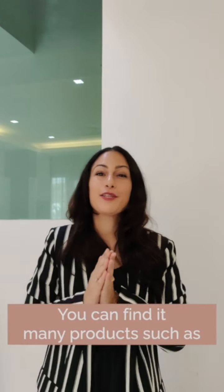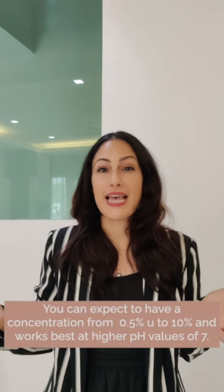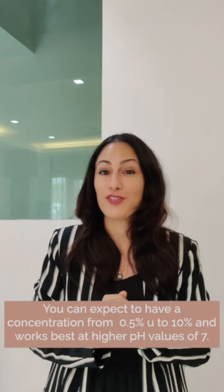You can find it in many products such as this one, this one, and this one. Expect a concentration from 0.5% to 10%, and it works best at higher pH values of 7.